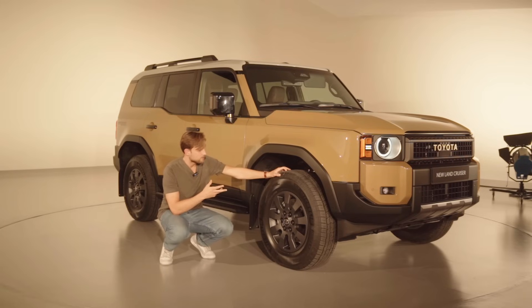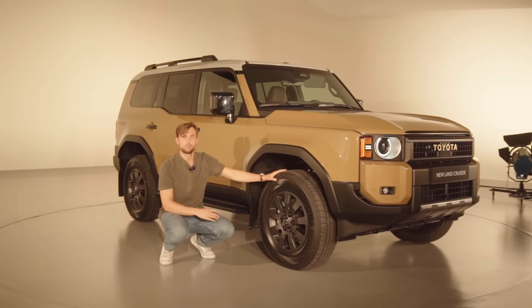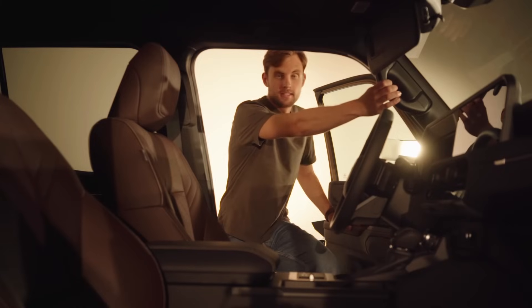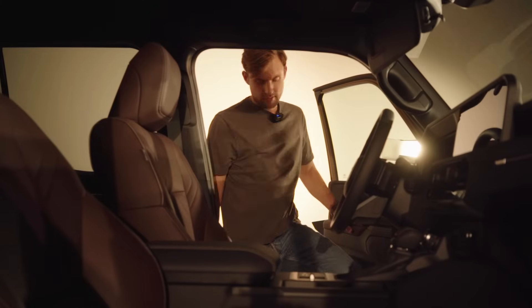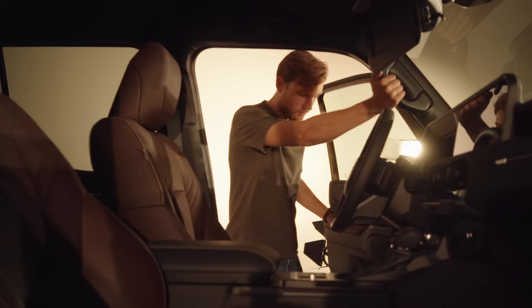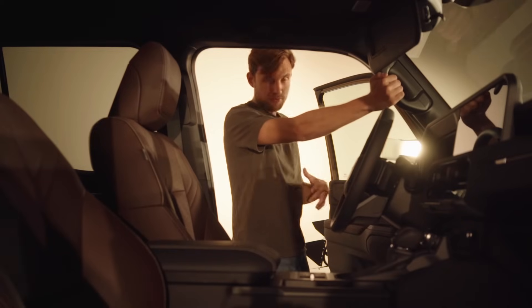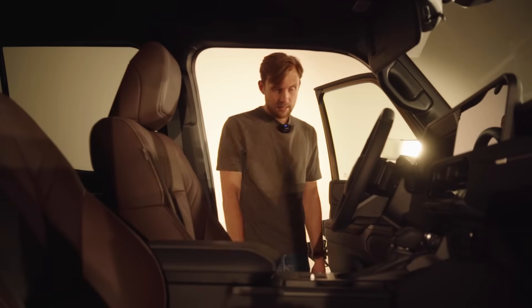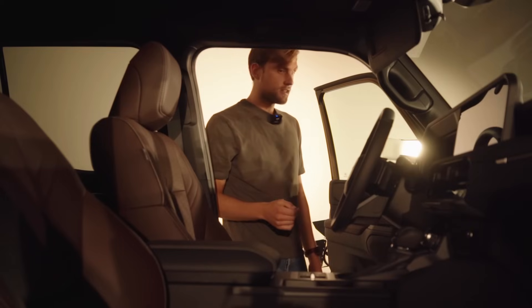Another feature that brings the Land Cruiser into the 21st century is the addition of electric steering. That means when you're off-road and you hit a big rock and the wheel suddenly moves, you won't break your finger. Stepping into the car, there's a grab handle which you might find useful if you're very short, but at standard SUV height neither the step nor the handle is really necessary.